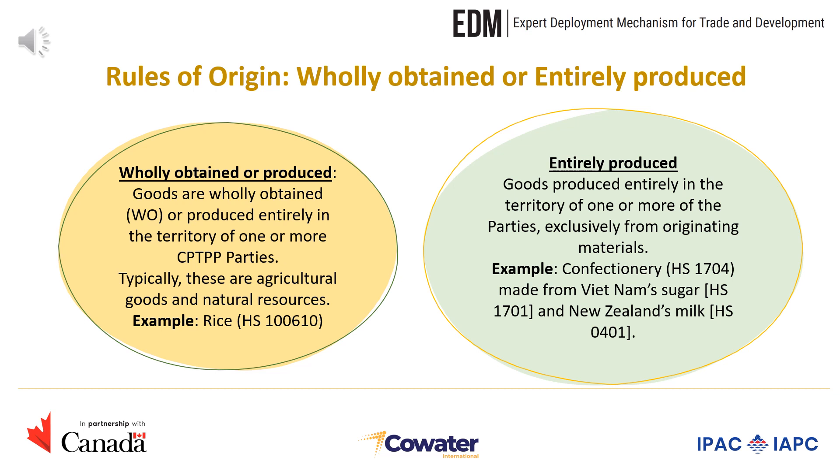We will now look at the rules of origin under the CPTPP. As a reminder, to benefit from preferential tariffs under an FTA, a product must prove that it is originating from a member party of the FTA. In this context, FTAs often provide rules of origin, or the criteria used to determine a product's country of origin.